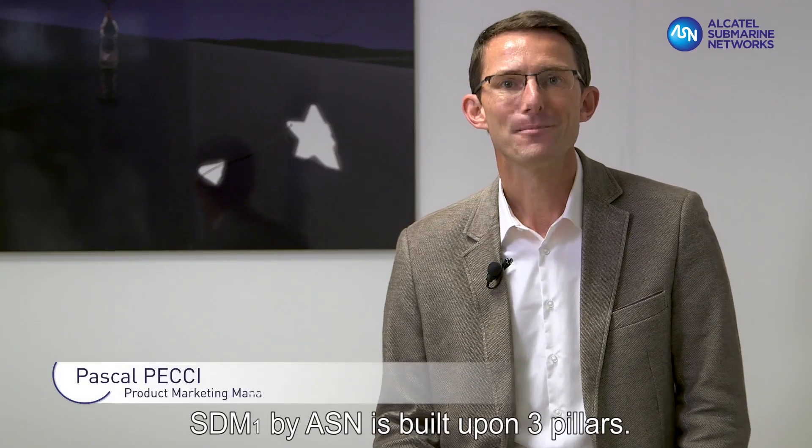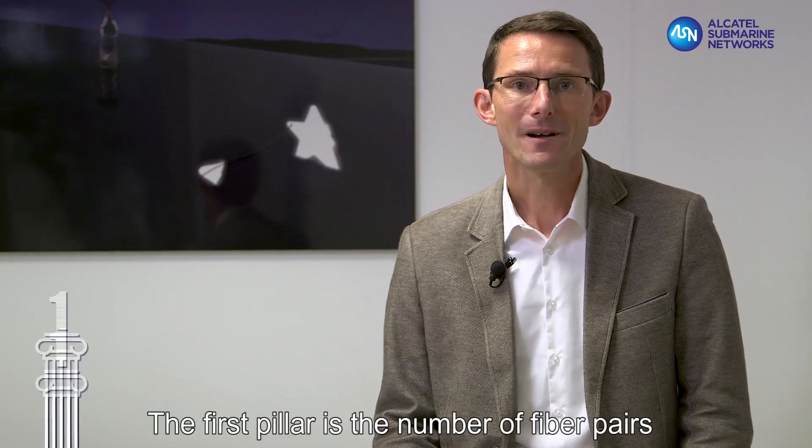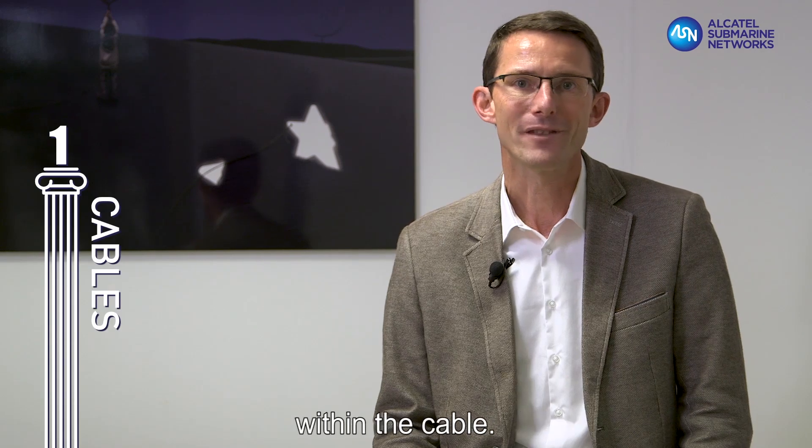SDM1 by ASN is built upon three pillars. The first pillar is the number of fiber pairs within the cable.